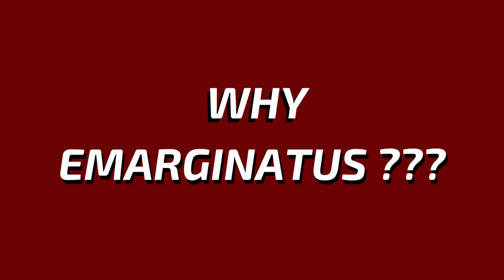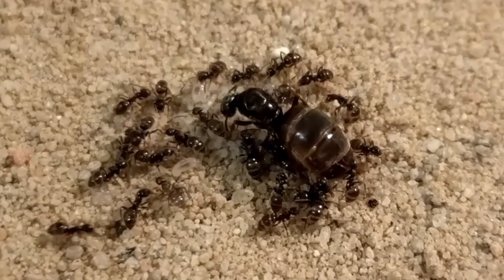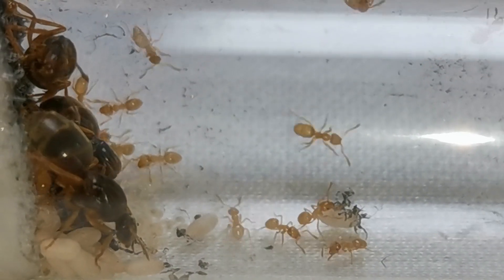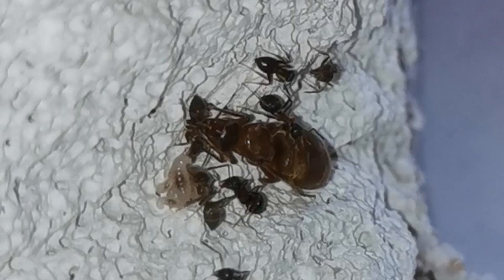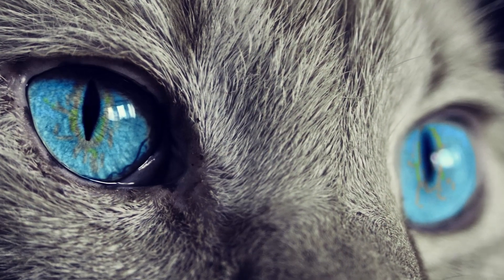Why Lasius emarginatus? Why would you want to keep Lasius emarginatus as an ant keeper instead of Lasius niger or Lasius flavus? Remember when I told you that Lasius flavus are almost blind in their introduction video? Exactly the opposite is true for Lasius emarginatus — out of all Lasius species, emarginatus possesses the best eyesight and optical orientation.